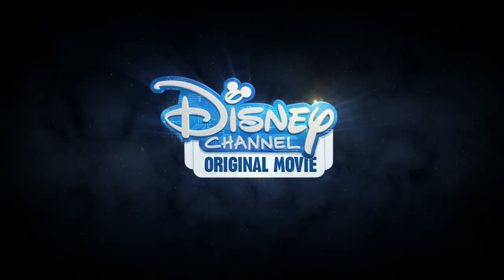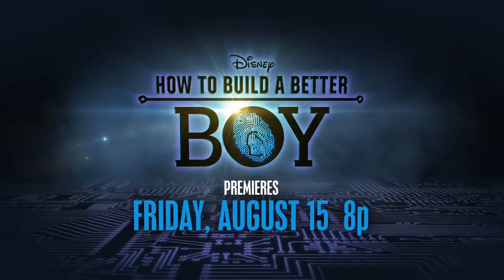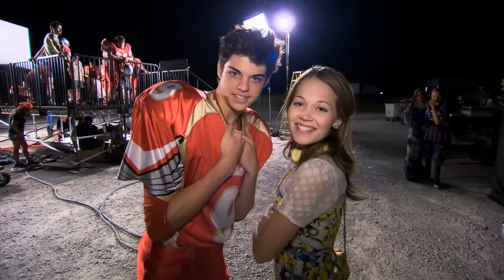Be here for the premiere of the Disney Channel original movie How to Build a Better Boy. Premieres Friday, August 15th at 8, on Disney Channel.